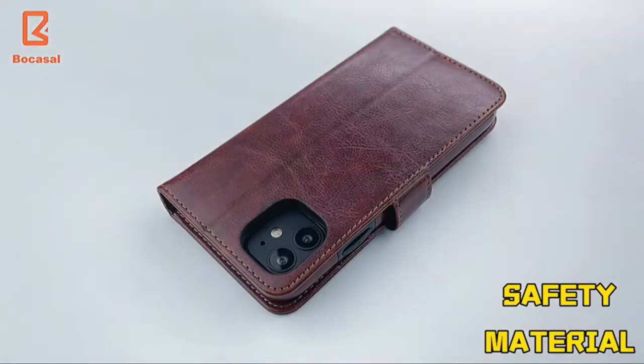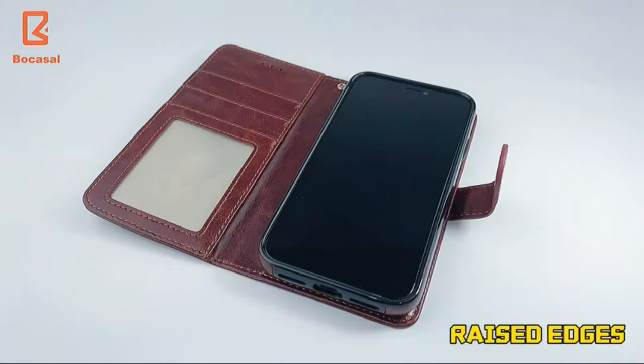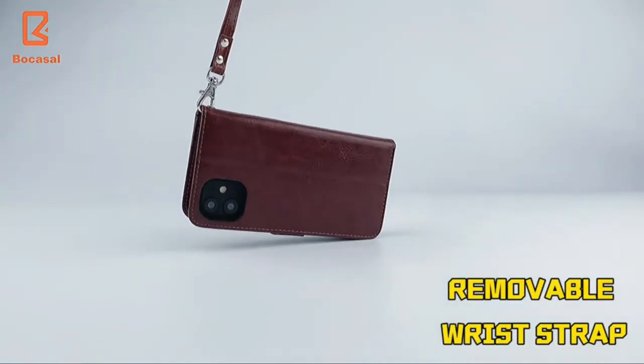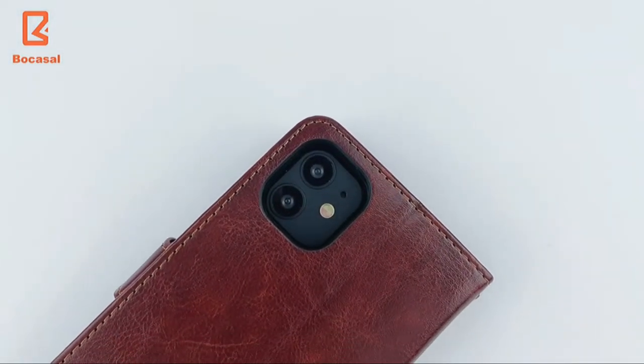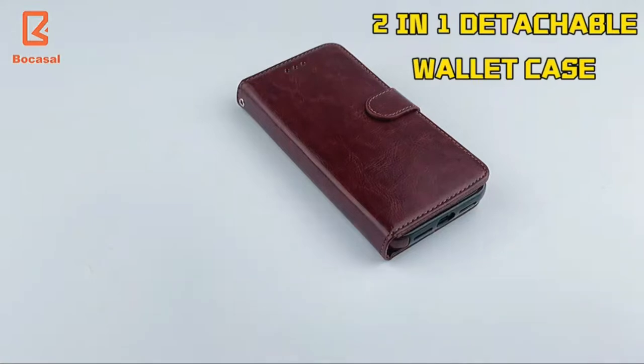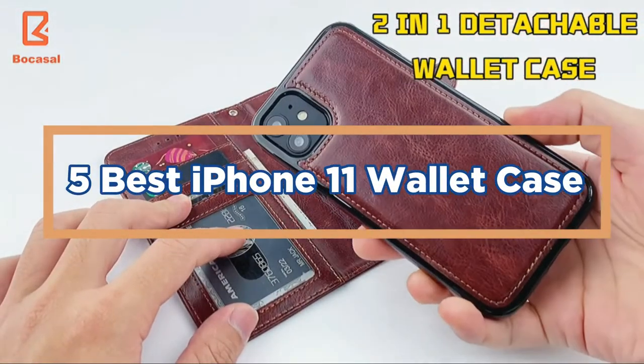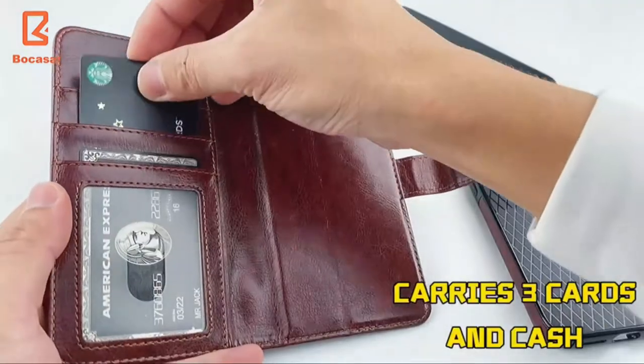An iPhone 11 wallet case is the perfect way to keep your phone safe and organized. With slots for your credit cards, driver's license, and other important documents, this case will keep you organized while on the go. In today's video, we will show you the top 5 best iPhone 11 wallet cases. So, let's get started.